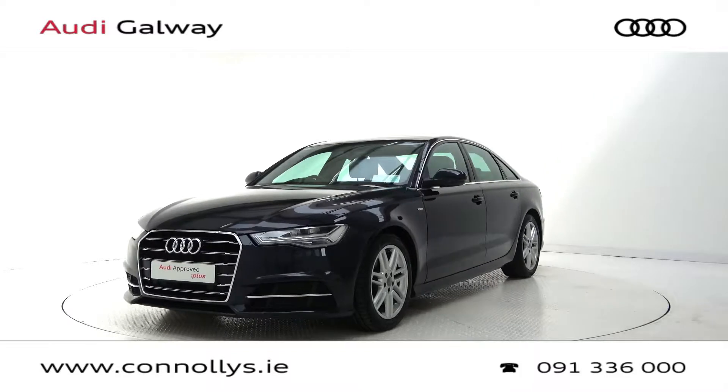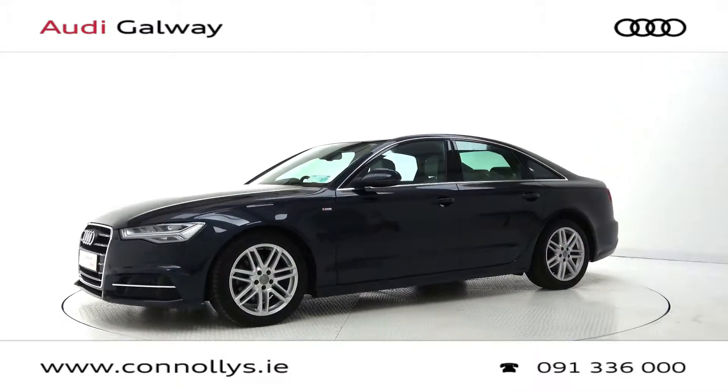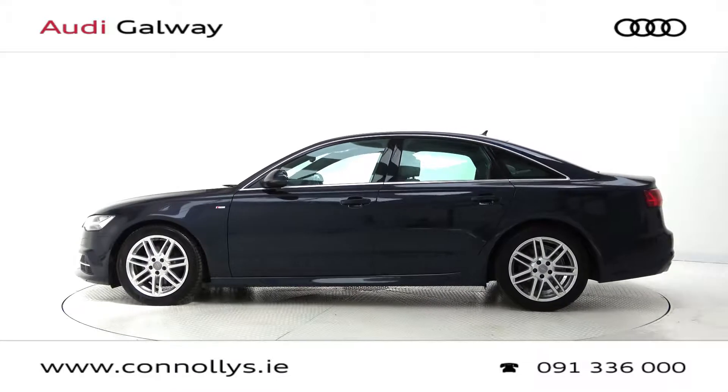This model features 18-inch alloy wheels, LED headlights, S-Line exterior body styling, chrome exterior trim, light and rain sensor, and remote opening tailgate.